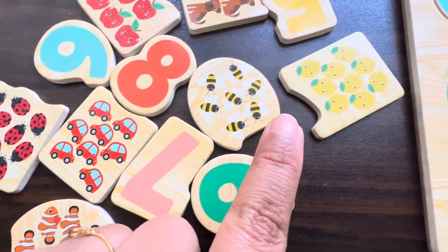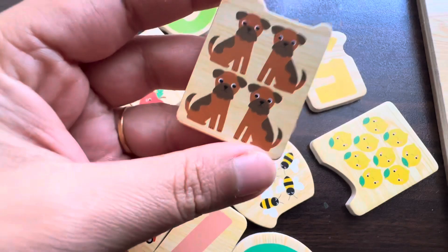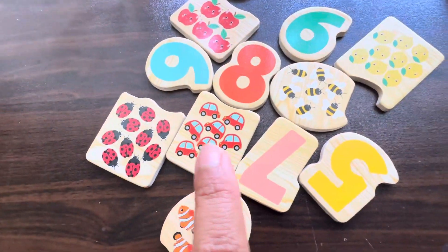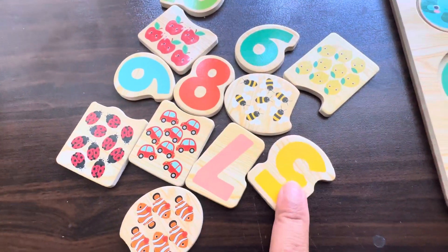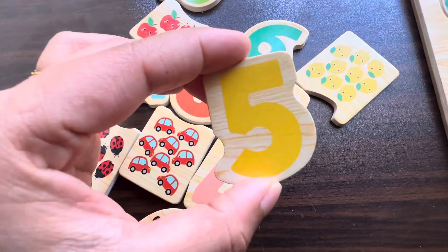This is number four — this is so easy! Can you help me, guys, to find four things? Yes, we found four dogs! Let's find number five — where is that? Oh no... oh yes, there is number five!